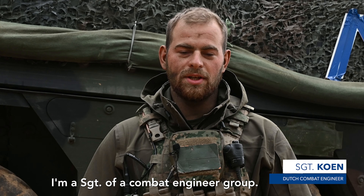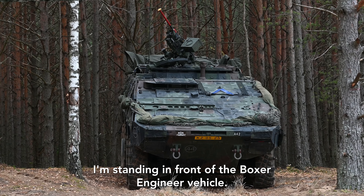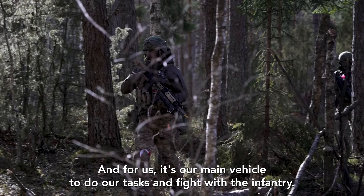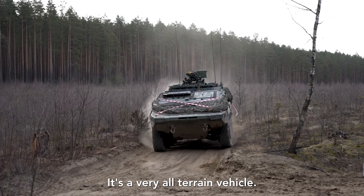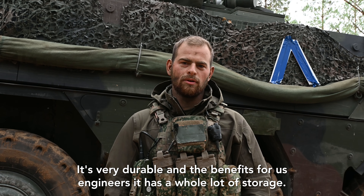I'm sergeant of a combat engineer group. I'm standing in front of the Boxer engineer vehicle. For us, it's our main vehicle to do our tasks and fight with the infantry. It's a very all-terrain vehicle. It's very durable. And the benefit for us engineers, it has a whole lot of storage.